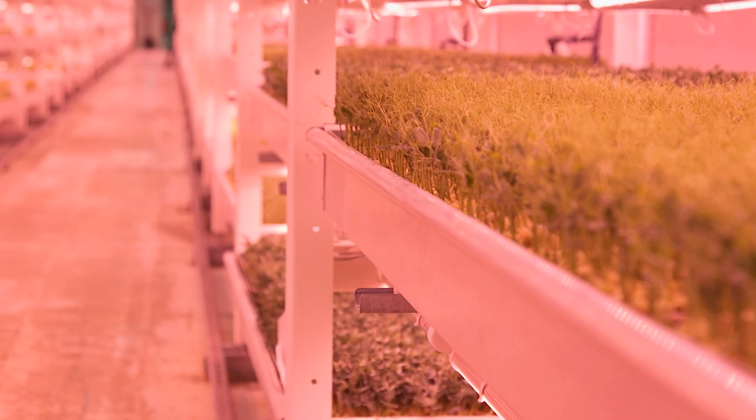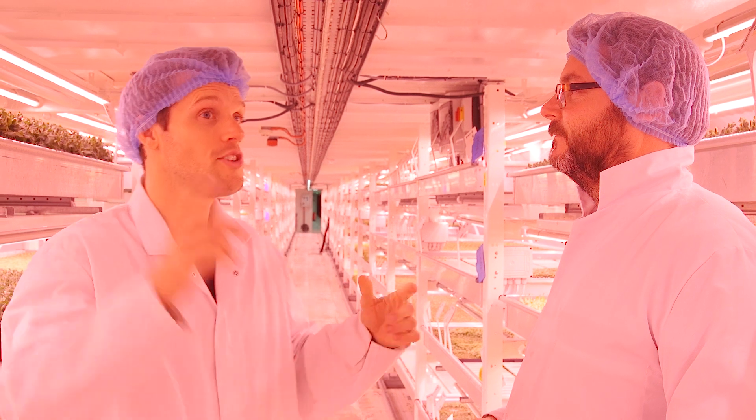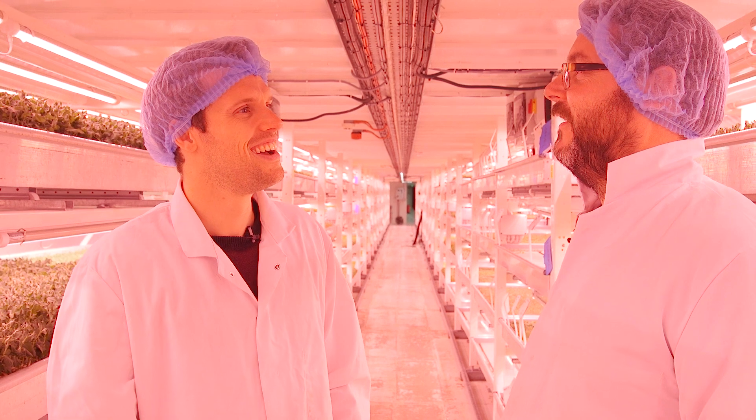LEDs aren't massively power-drawing either, are they? No, they're actually super efficient as an option. Yeah, exactly. And I just felt the tube go past — that was four stories above us. Really? God, you still feel it.